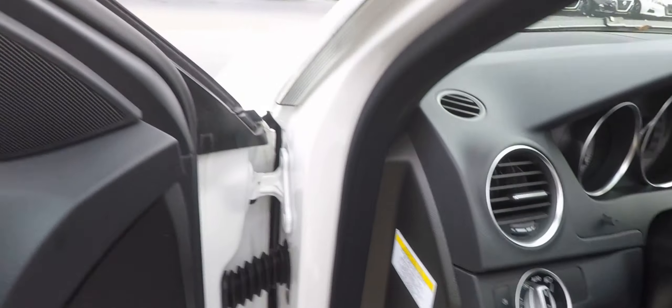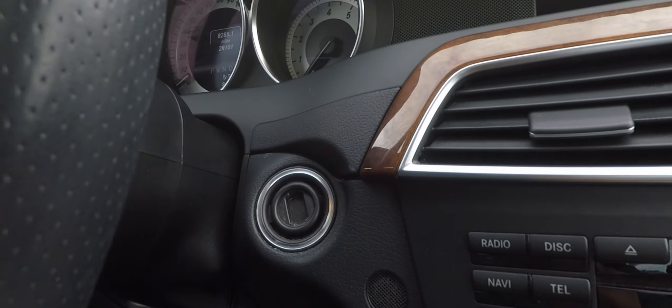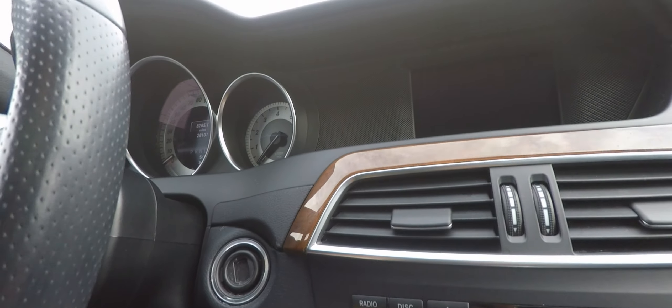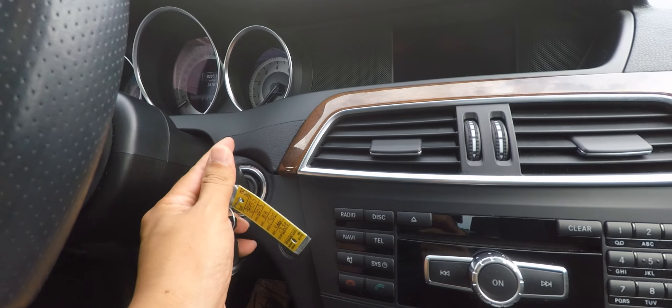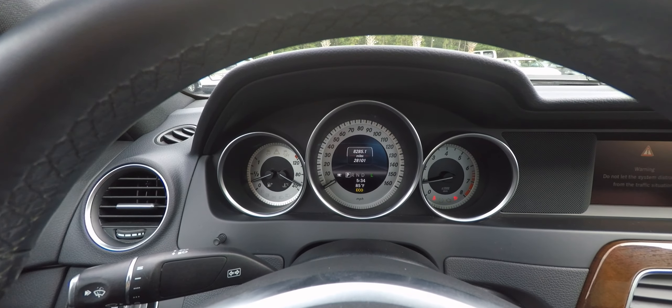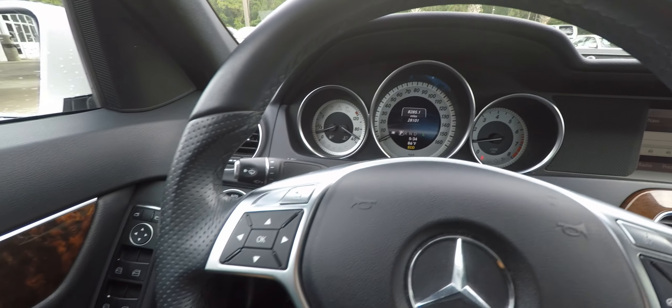It has automatic headlights and push button start — well, you actually have to put the key in it. The car cranks right up like it should. It shows 28,101 miles on the odometer.